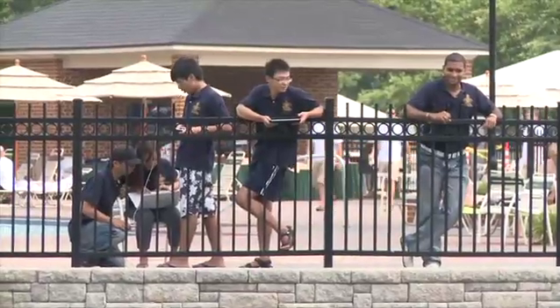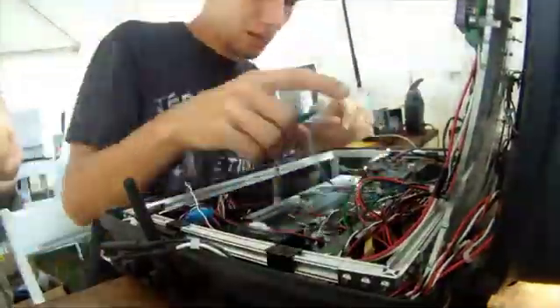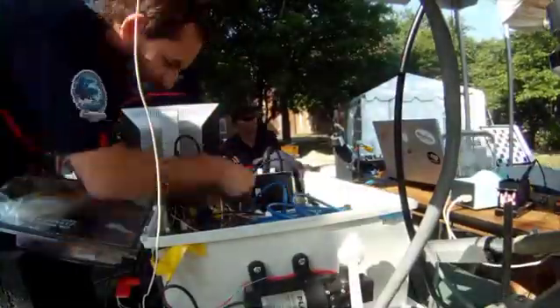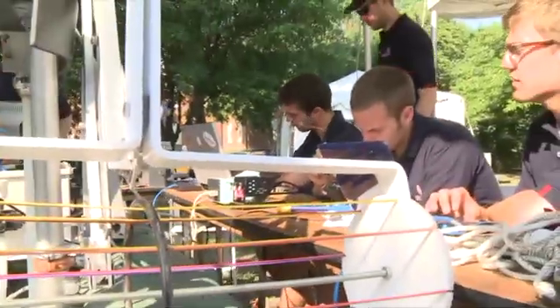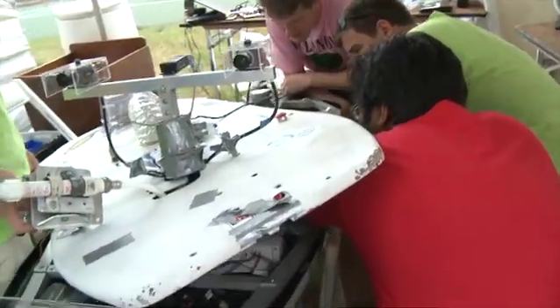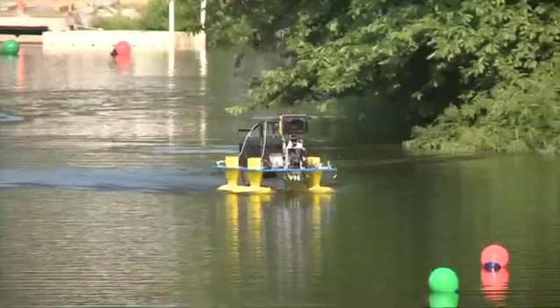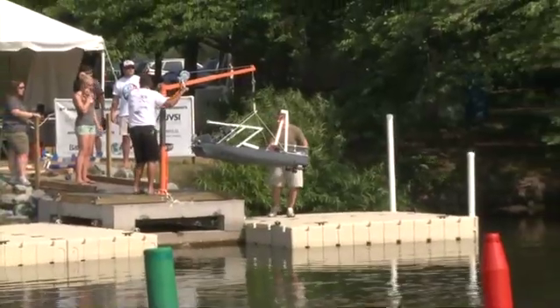RoboBoat is a student competition, but don't let that fool you into thinking things are simple. These teams build their own hardware and software from scratch to make robotic boats that can autonomously make their way through a grueling course that would challenge the professionals. You learn more here than you ever do in the classroom. You are put outside of your comfort zone. It's a big jump for college students to take the controlled environment of the classroom and multiple-choice tests to this infinitely multiple-choice, uncontrolled environment.